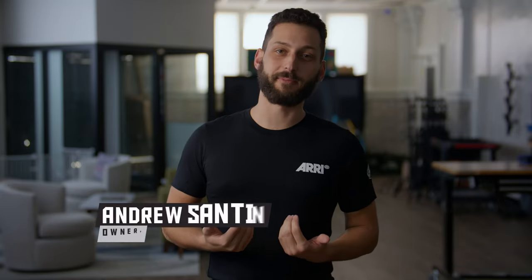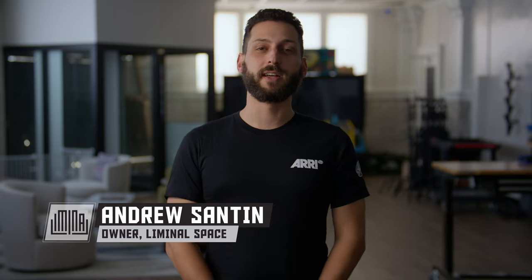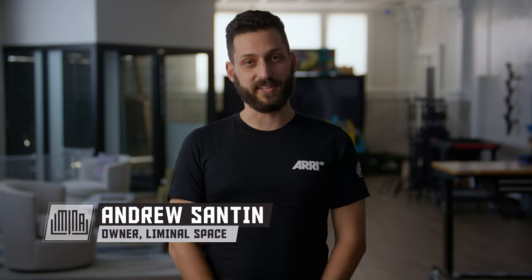Hey guys, welcome to an extended Pixel Byte. I'm Andrew with Liminal Space and I'm here to bring you an extended presentation from the guys at ARRI. ARRI came to Cleveland for the very first time and we had the honor of hosting them in our shop. Special thanks to Shape with us for filming the event so that we could share it with you. Enjoy.